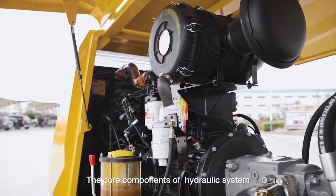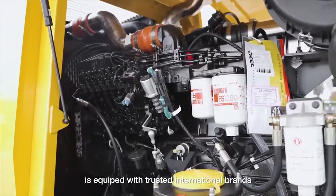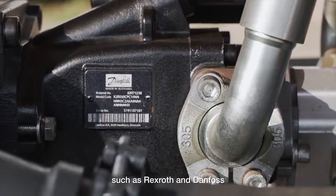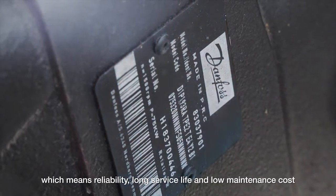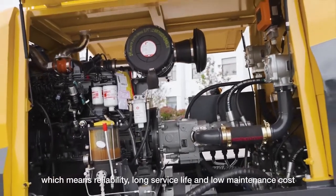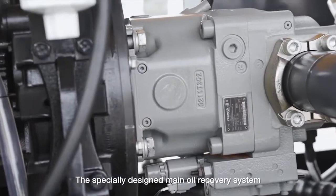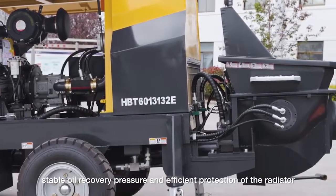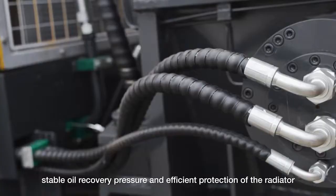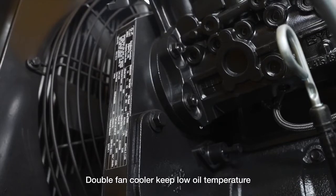The core components of the hydraulic system are equipped with trusted international brands such as Rexroth and Bosch, which means reliability, long service life, and low maintenance cost. The specially designed main oil recovery system delivers excellent shock absorption, stable oil recovery pressure, and efficient protection of the radiator. A double fan cooler keeps oil temperature low.